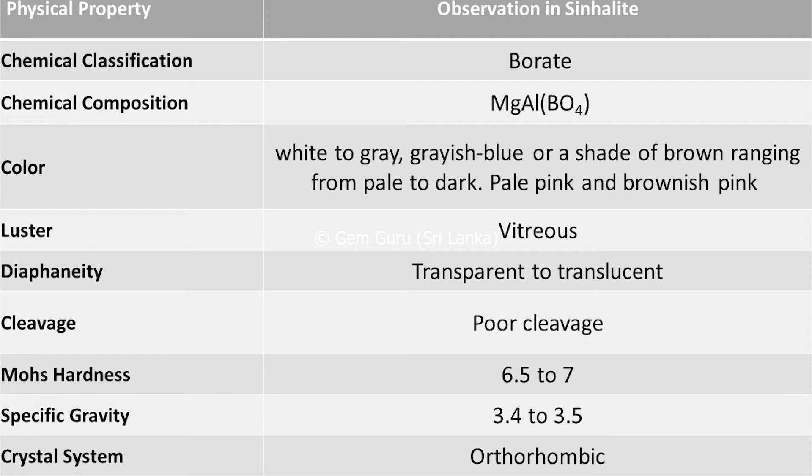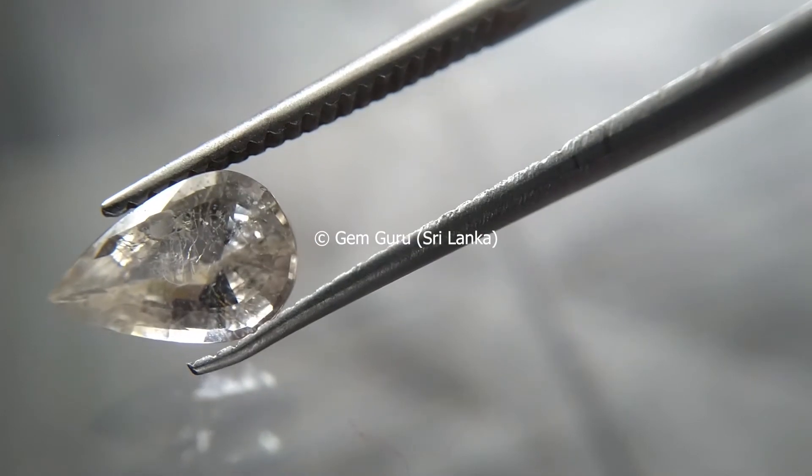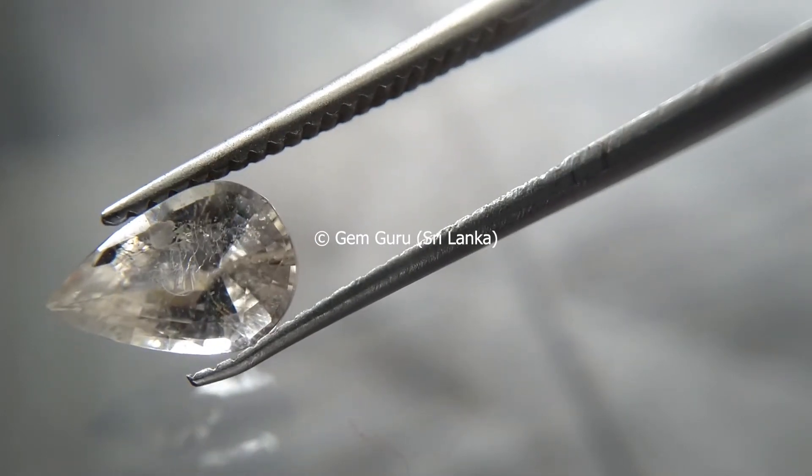The luster may be vitreous, and it is transparent to translucent. It has very poor cleavage planes. The Mohs hardness number is 6.5 to 7, specific gravity 3.4 to 3.5, and it belongs to the orthorhombic crystal system.